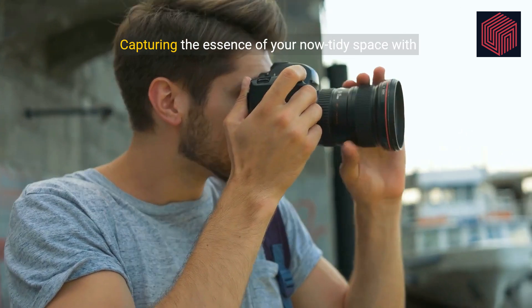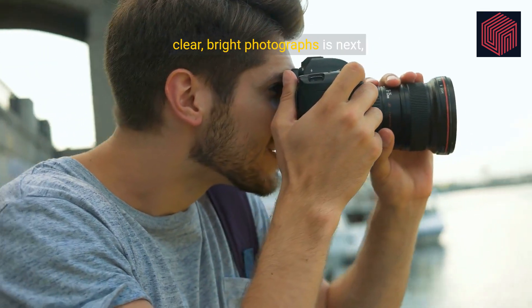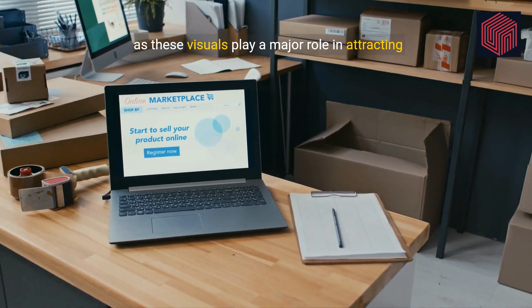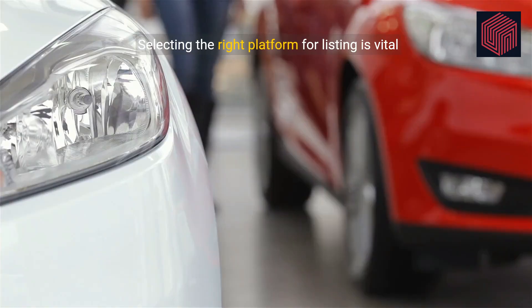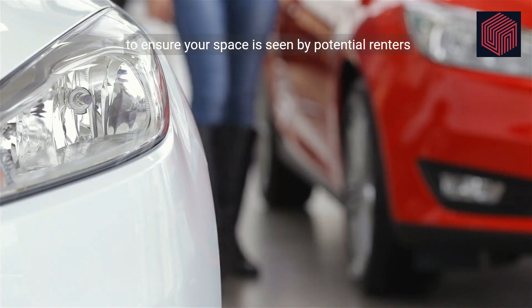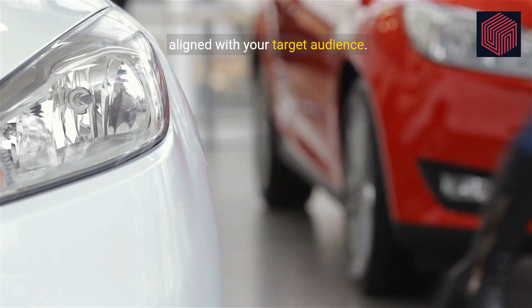Capturing the essence of your now-tidy space with clear, bright photographs is next, as these visuals play a major role in attracting renters. Selecting the right platform for listing is vital to ensure your space is seen by potential renters aligned with your target audience.